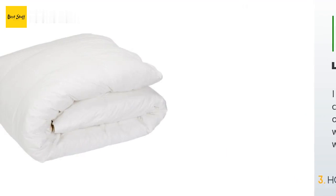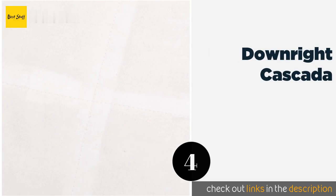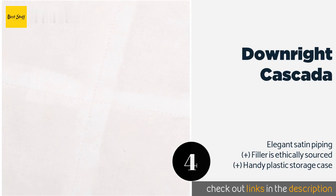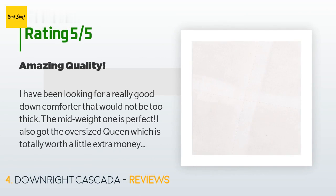Number four is the Downright Cascada. It is manufactured by hand in Brooklyn, New York, and its hypoallergenic filler is double washed and quadruple rinsed to ensure cleanliness. It's available in versions geared towards summer, winter, and all-year use. The price is around $702. There are seven reviews with an average rating of 4.5 stars.